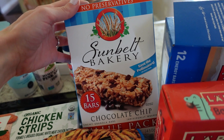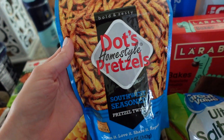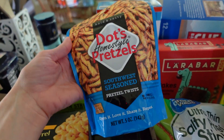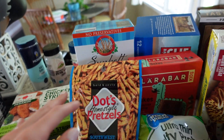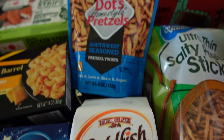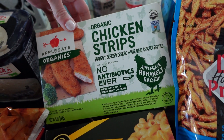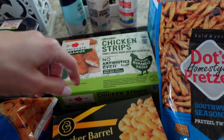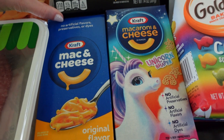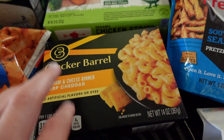And then we got chocolate chip Sunbelt Bakery granola bars — I love these, but I got the small bag instead of the big bag, self-control. Got Southwest Dots pretzels — very good. Got some of the rainbow goldfish. And then I like these chicken strips — the Applegate Organic. They're so good, just throw them in the air fryer for lunch. And then this one I've never tried, but it looked really good. I thought if I'm giving the kids some mac and cheese for an easy lunch, I'll try to get myself something. Probably not the best for you, but balance, right?